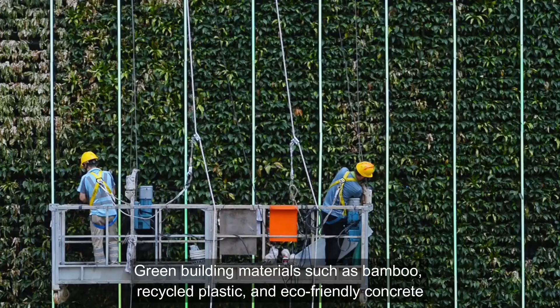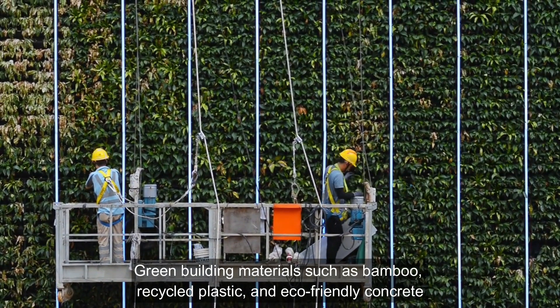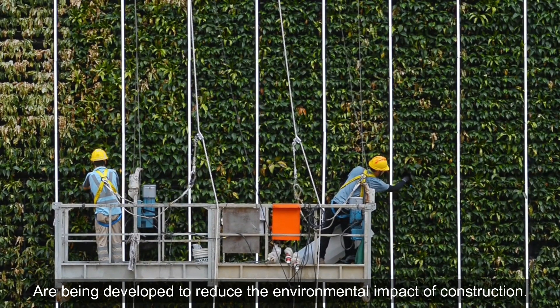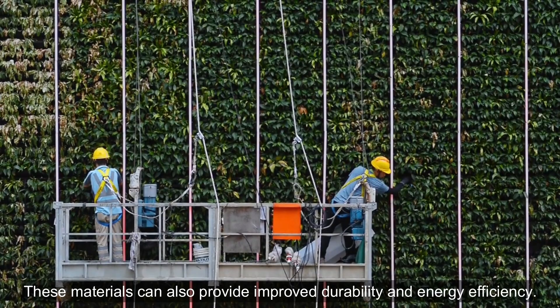Green Building Materials: Green building materials such as bamboo, recycled plastic, and eco-friendly concrete are being developed to reduce the environmental impact of construction. These materials can also provide improved durability and energy efficiency.